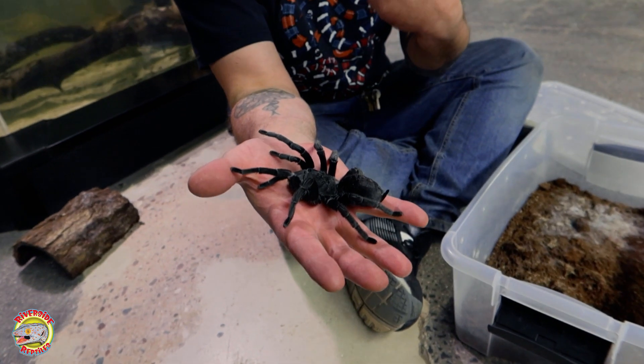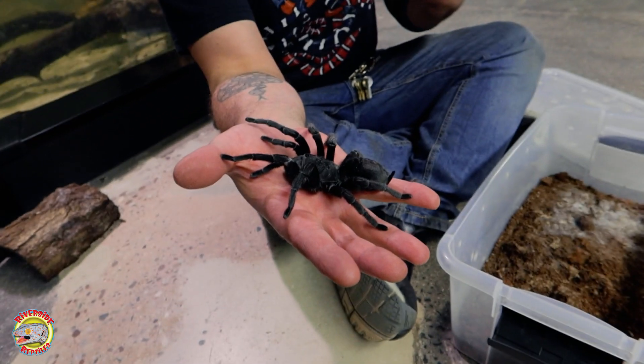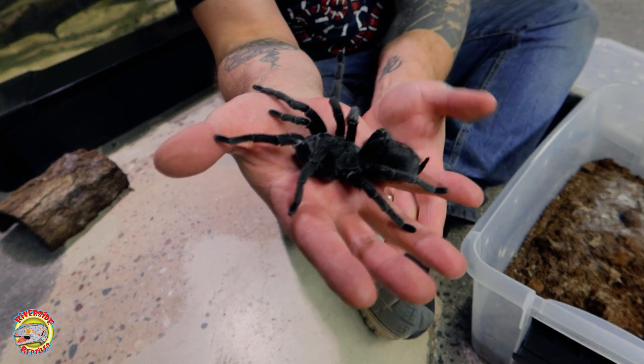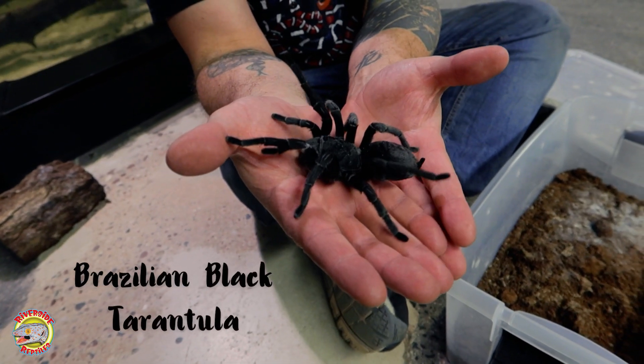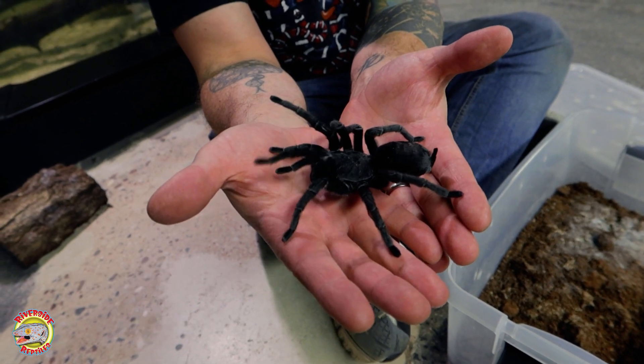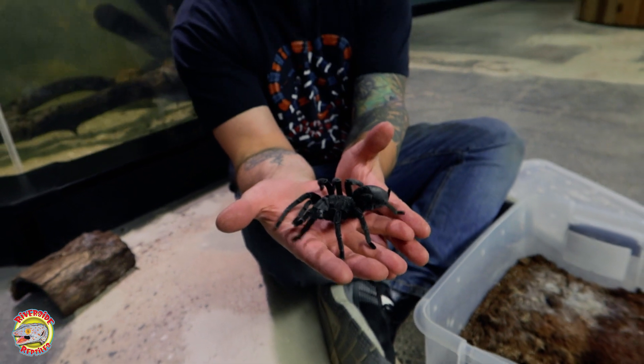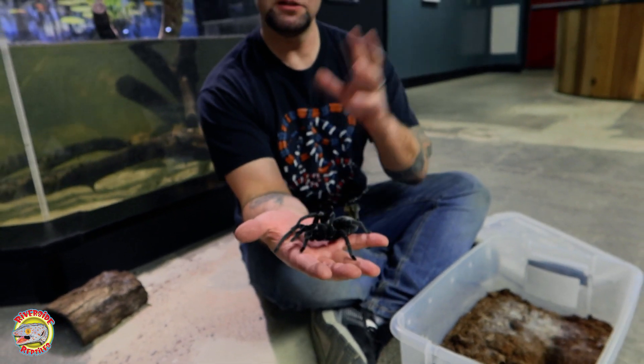What makes tarantulas unique? What makes them different from other spiders? Well, many of them get fairly large. This is called a Brazilian black tarantula, and she has a leg span of about five or six inches. There are some dwarf species of tarantula, but many of them are around this size, around the five to six inch leg span.